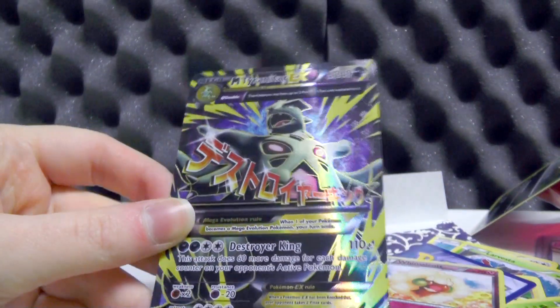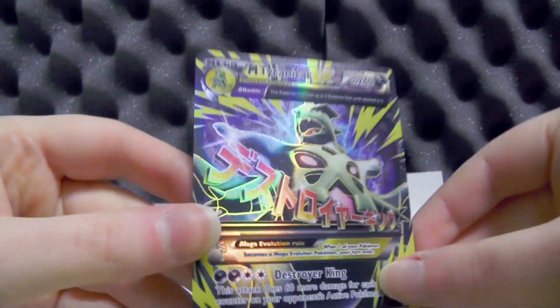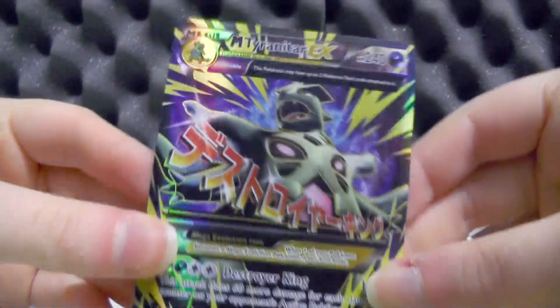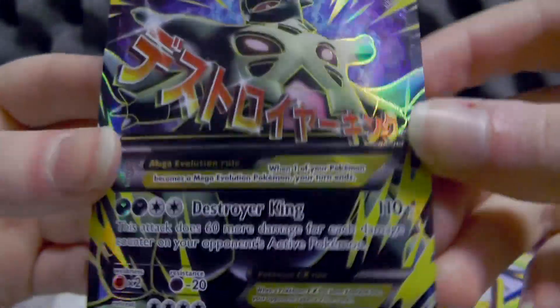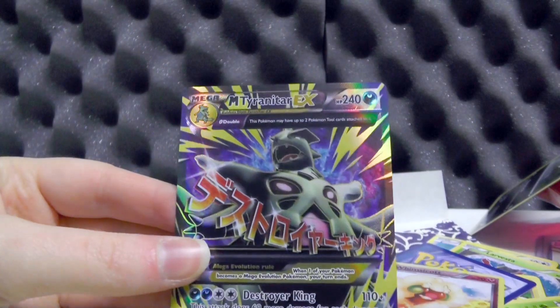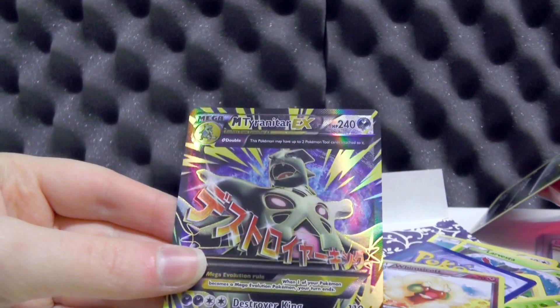The rare is a Mega Tyranitar EX Full Art! Not a card I have! What an insane way to finish off this month's Lucky Box! A Full Art! This is not my usual Generation 6 luck at all! Wow, that's so cool!